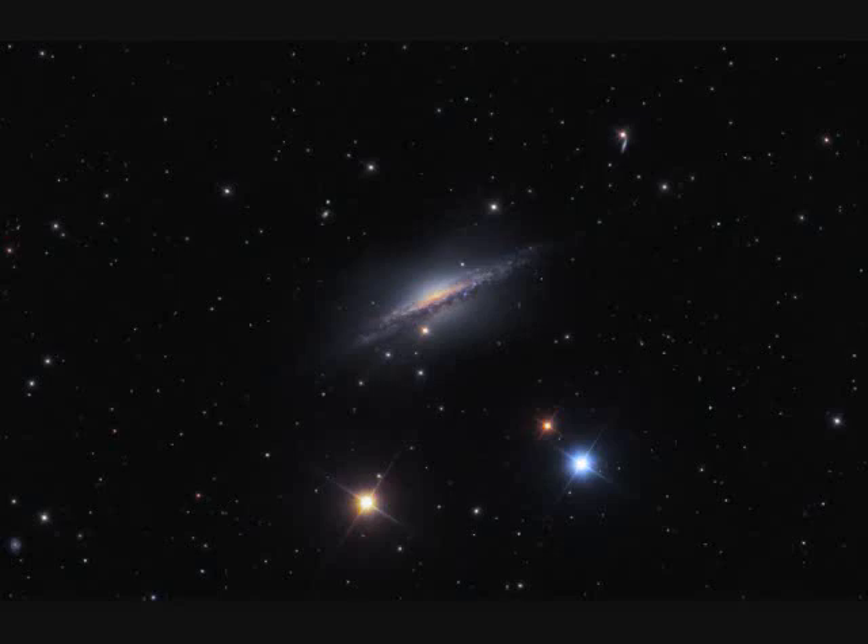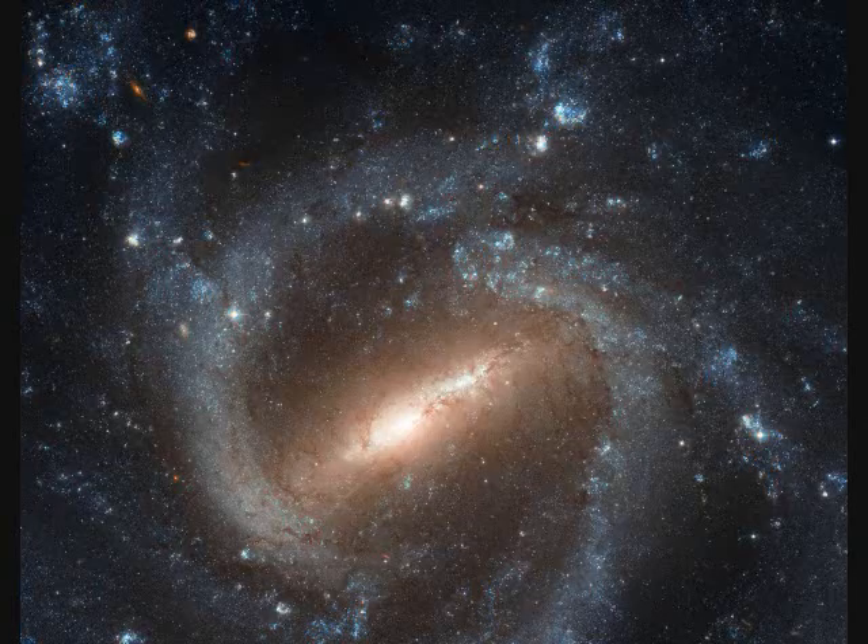NGC-1055 is 60 million light years away and spans 100,000 light years. NGC-1075 is 55 million light years away and spans 80,000 light years. It's a barred spiral — though there are no bars to drink in there.